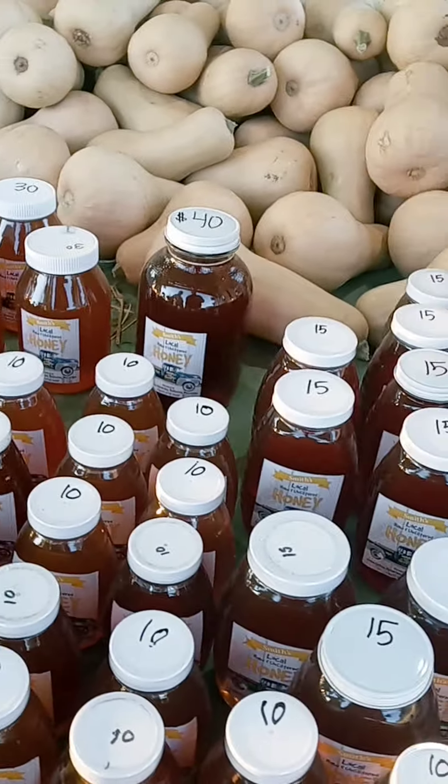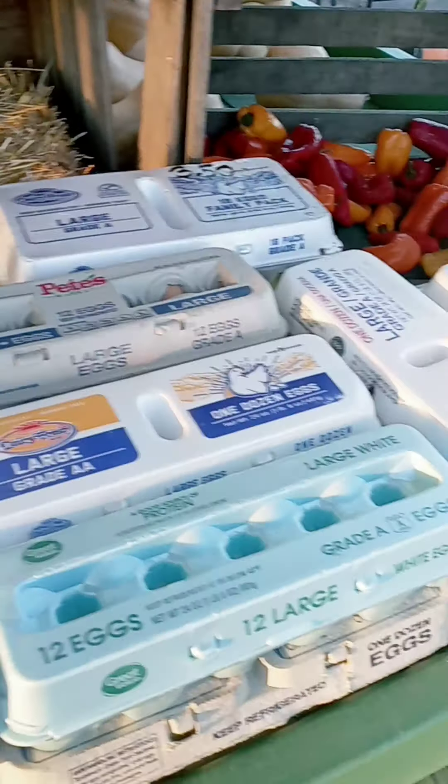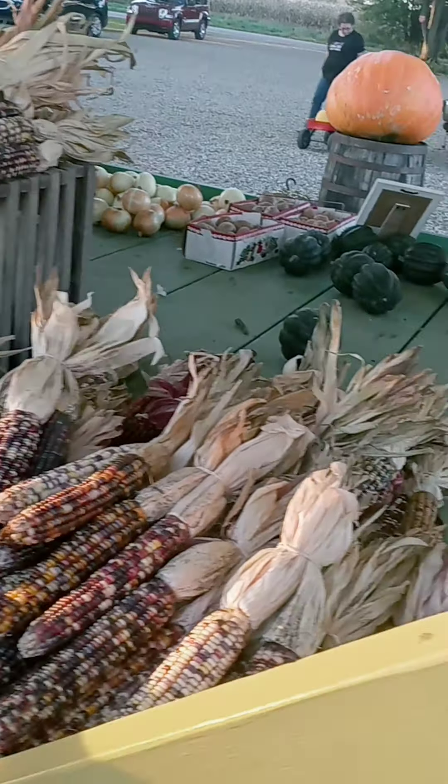Eggs. Look, look Fred. Oh honey — they make their own honey. Eggs. Can we get a couple of those?